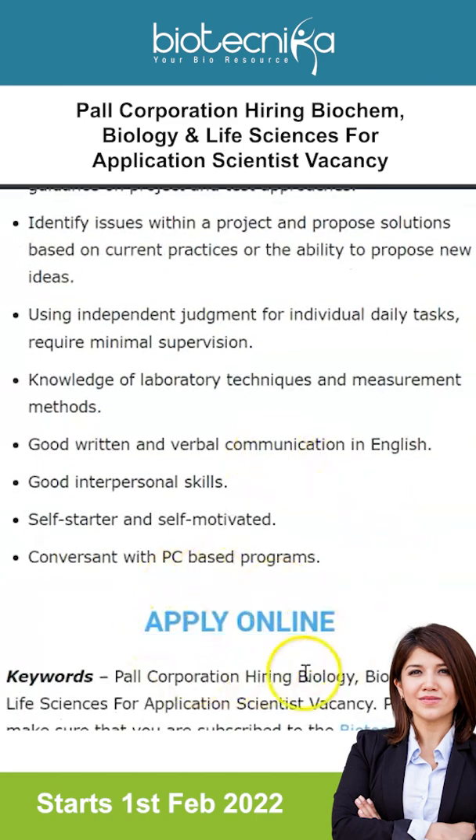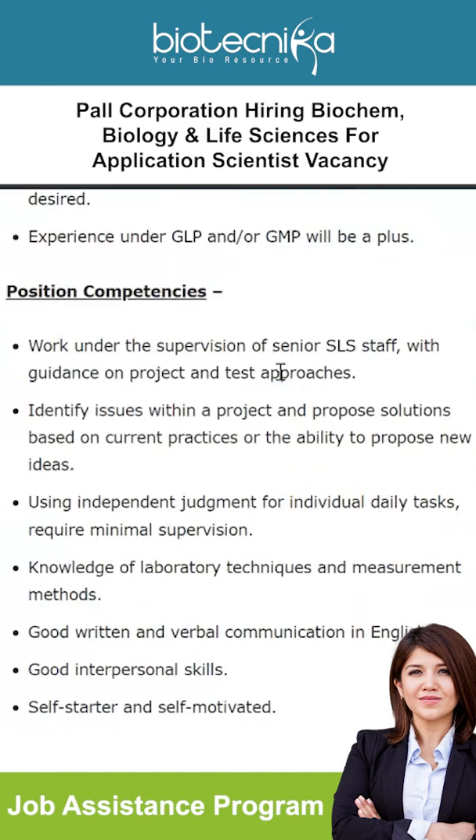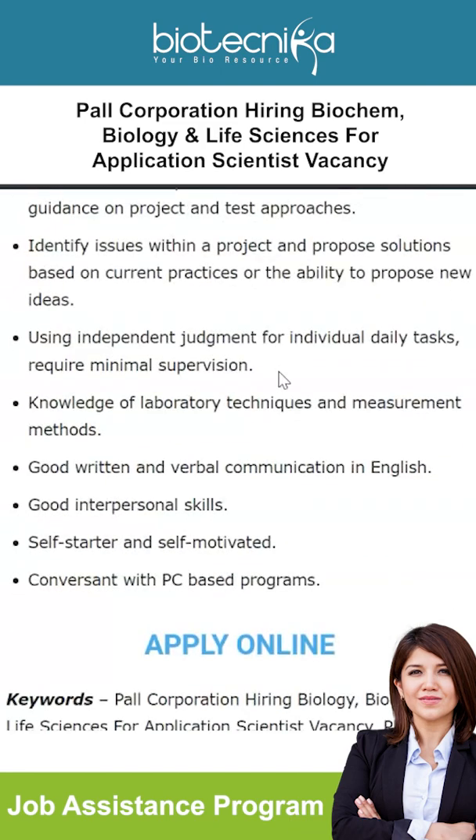To apply for this job, apply online using the link given on the webpage, which will also be linked in the description box. Make sure you subscribe to the Biotechnica channel and follow us on all social media, especially Telegram, where all updates are posted first. Leave a like on this video and let us know in the comments what more you would like to hear from us. Thank you.